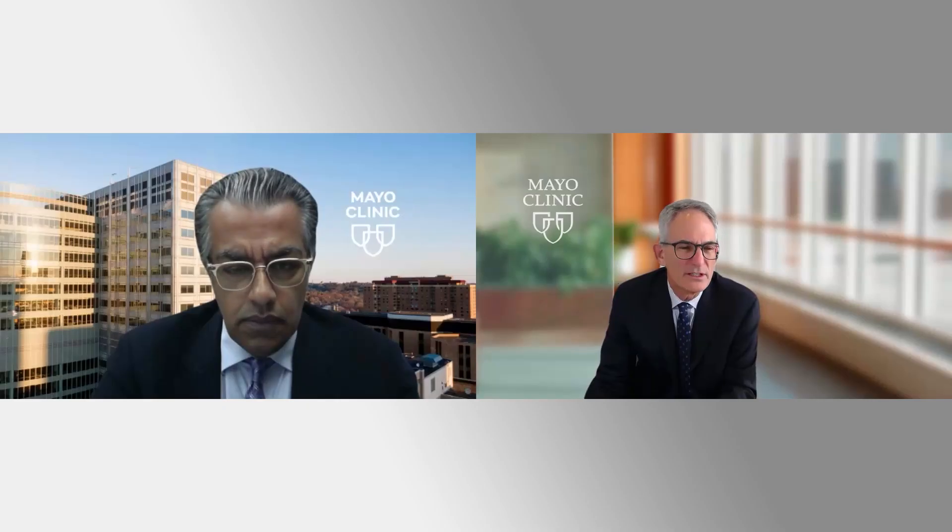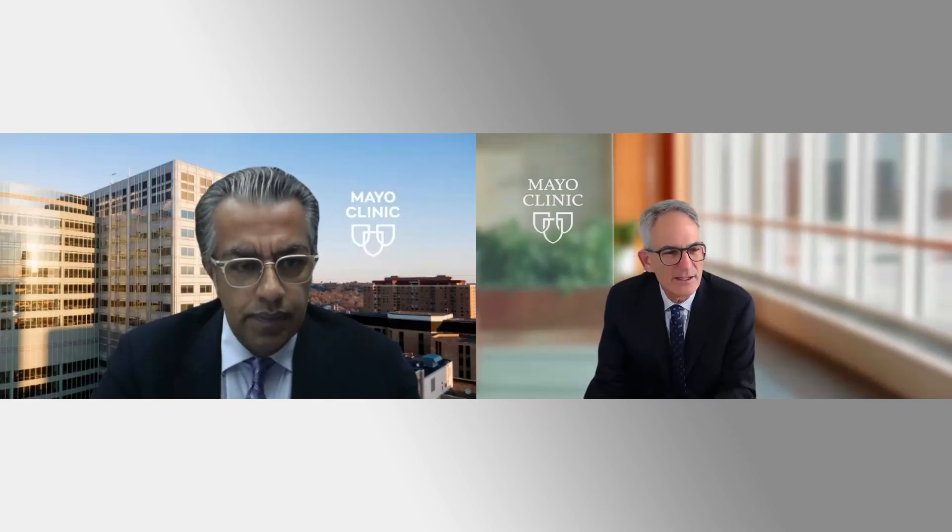Hello, my name is Paul Friedman. I'm the chair of cardiovascular medicine at Mayo Clinic in Rochester, Minnesota. Today I'm delighted to be joined by my colleague, Dr. Sanjay Mizra, who's a professor of radiology and expert in vascular biology, as well as in renal denervation. Sanjay, thanks so much for joining me. Thanks, Paul, for having me.